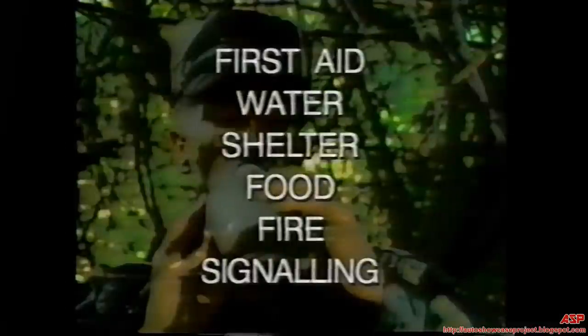As a soldier, you could find yourself in a survival situation at any time. Knowing some basic survival skills could mean the difference between life and death. First aid, water, shelter, food, fire, and signaling are the key elements of survival.